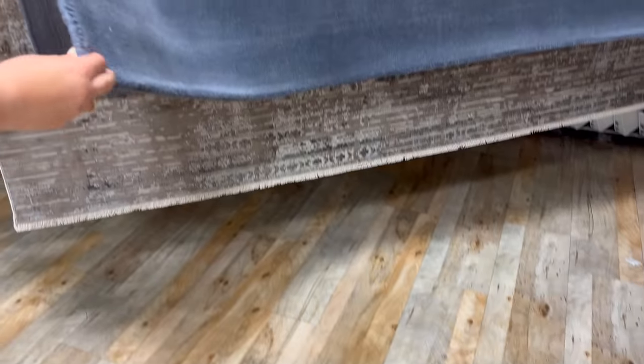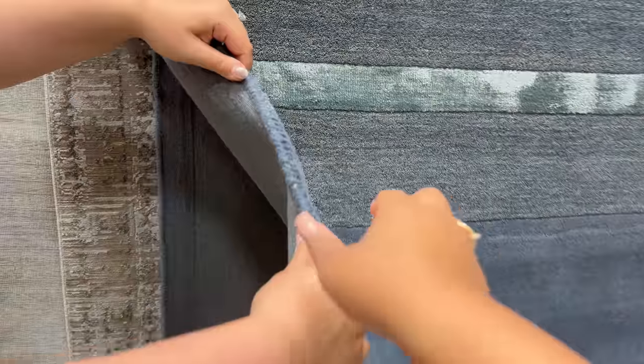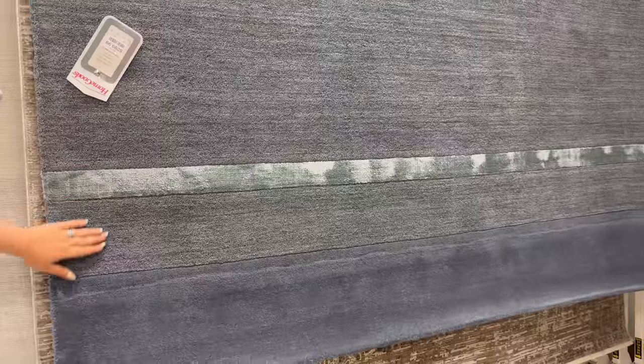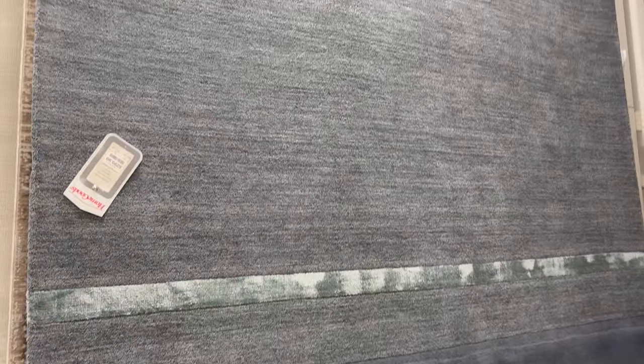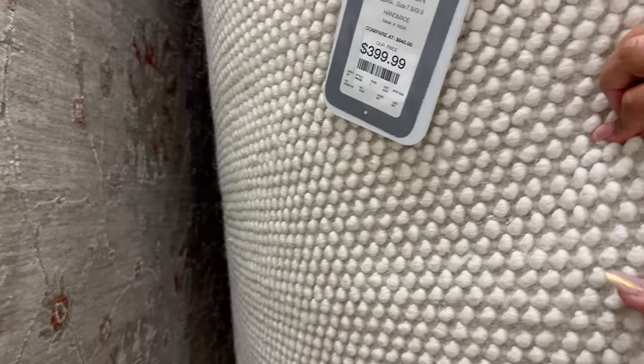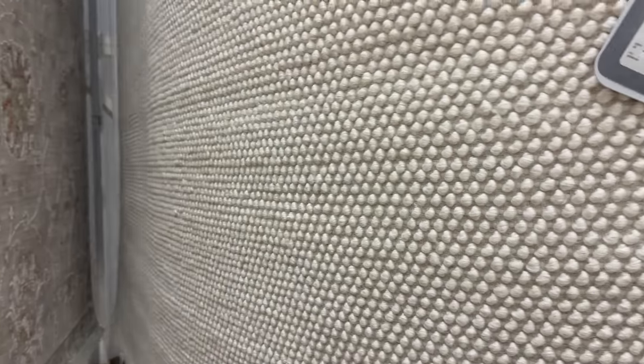Thicker pile rugs look more sophisticated and are more likely to be high quality — they really bolster the design. Thin rugs barely contribute to the design and don't feel nice underfoot. Last, do a rub test on the rug to assess how much it sheds.